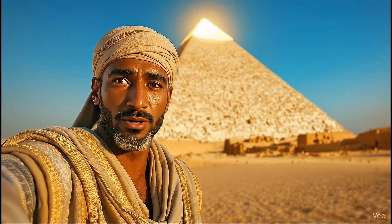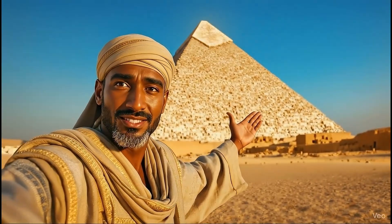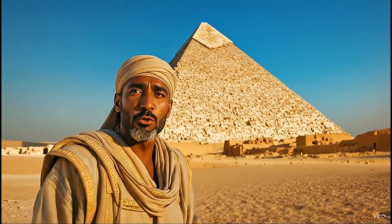That's how the Great Pyramid could have been built, using multiple ramps. Thanks for watching. See you in 4500 years.